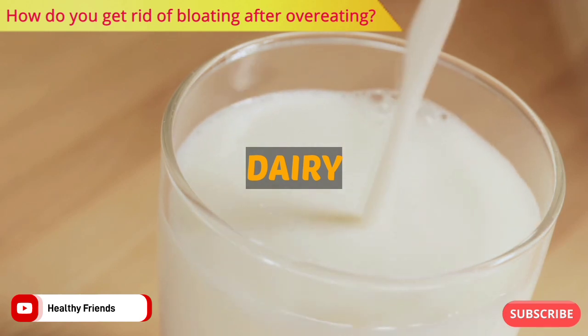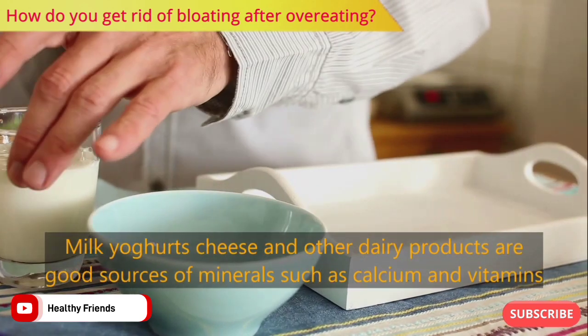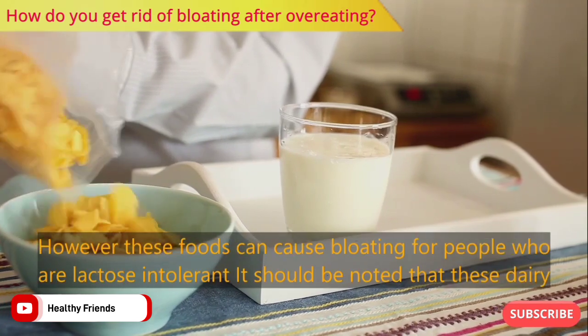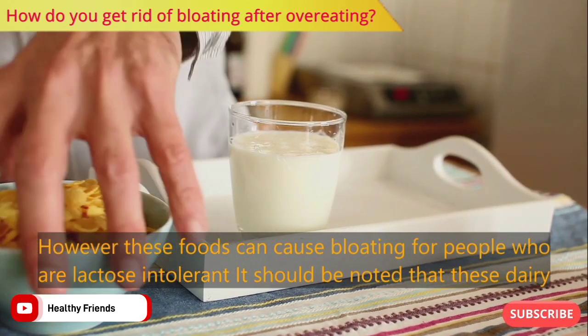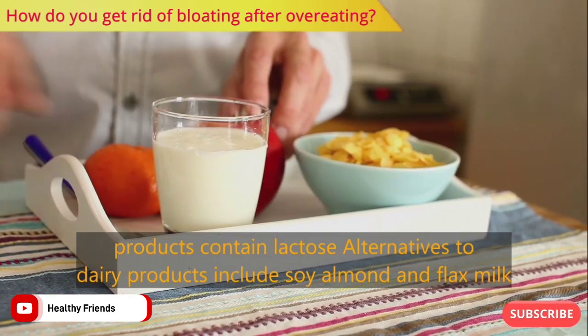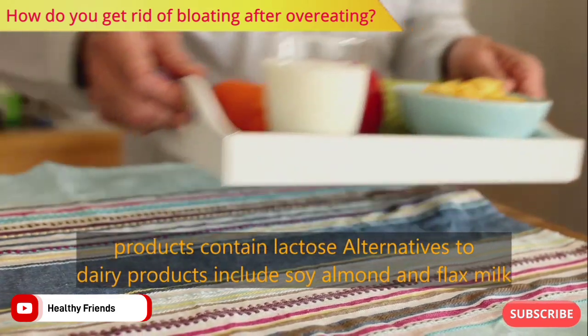Number three: dairy. Milk, yogurts, cheese, and other dairy products are good sources of minerals such as calcium and vitamins. However, these foods can cause bloating for people who are lactose intolerant. It should be noted that these dairy products contain lactose. Alternatives to dairy products include soy, almond, and flax milk.